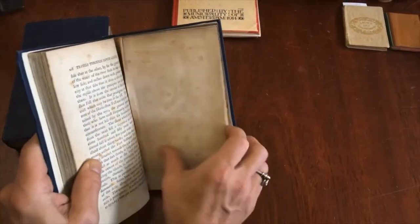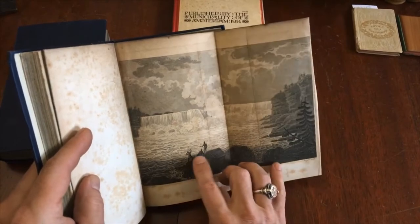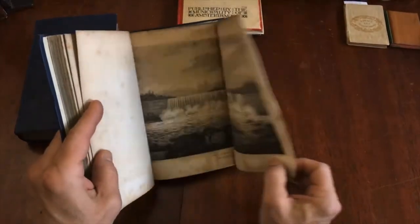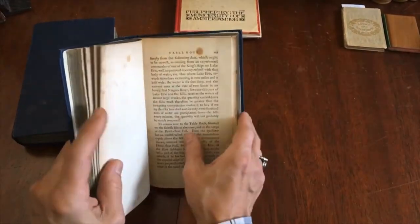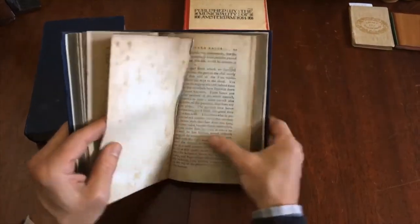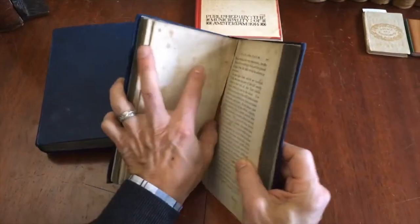We have here this plan of the Falls of Niagara, and that is followed by this view of the horseshoe fall of Niagara — notice the Native Americans down here, they look like they're fishing. And here is a different view with more people engaged in what appears to be fishing as well.